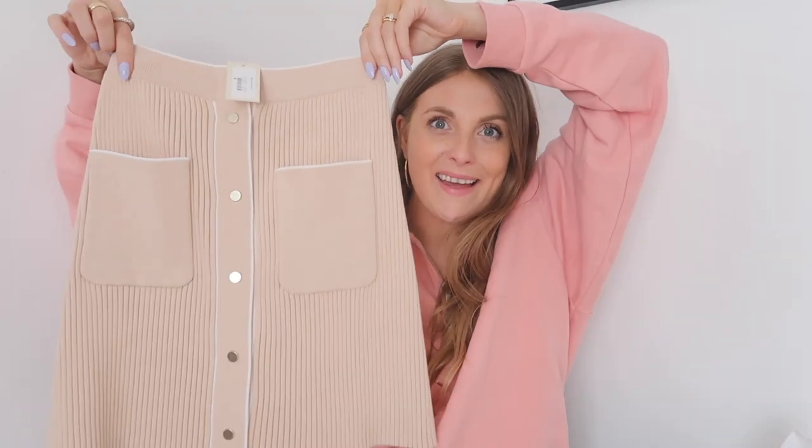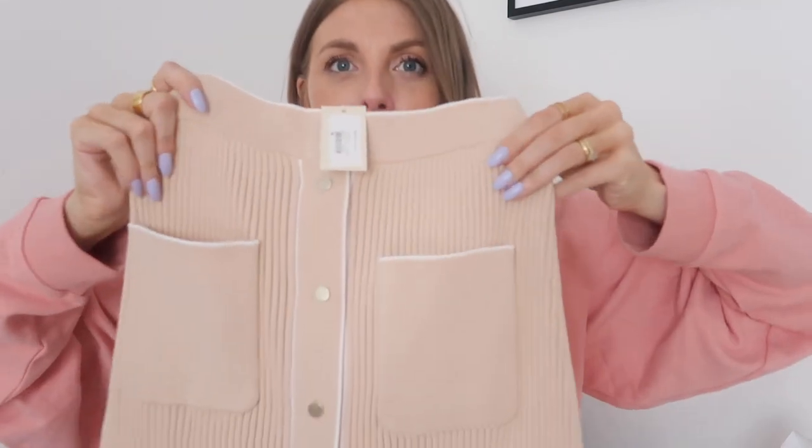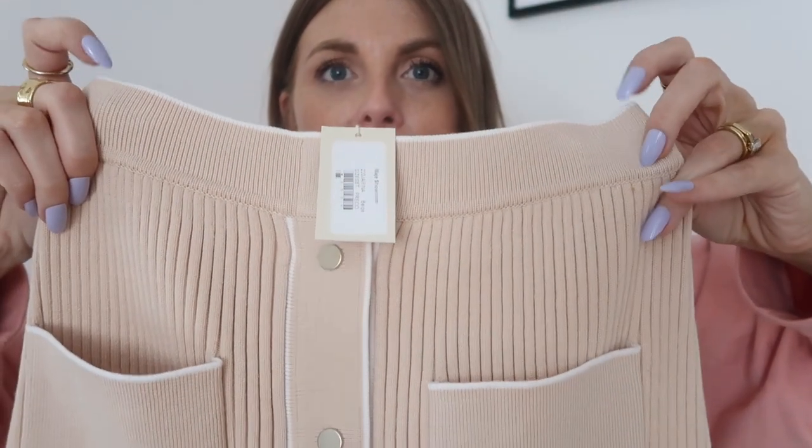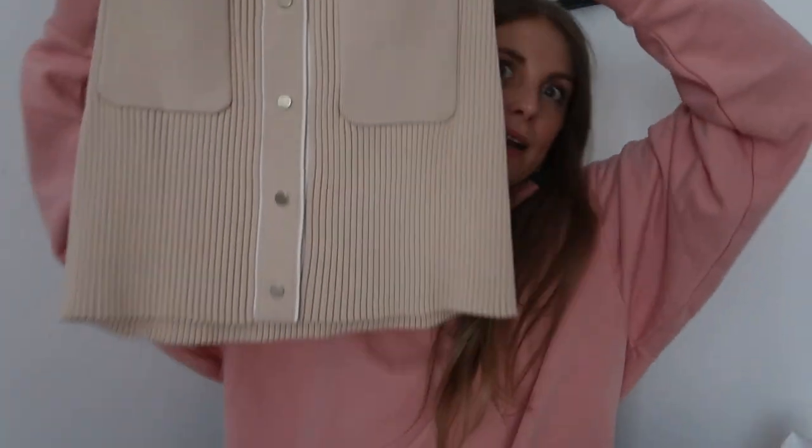So the first thing I want to show you is a skirt that I got gifted from Marge, and I love it. Now Jack was like, the first word that springs to mind when I see that skirt is Ethel — basically old ladies. But I love it, I think it's so cool. It's like ribbed and it's got this really nice cream tipping detail.